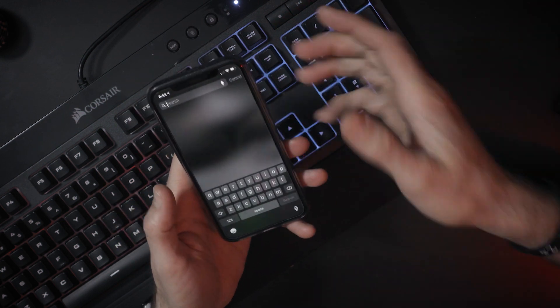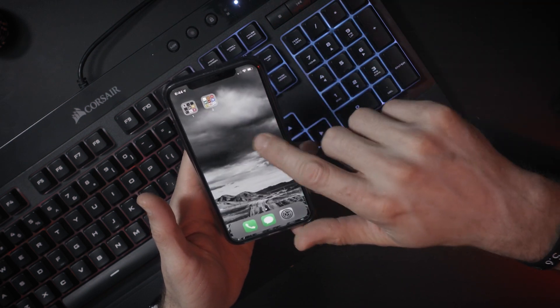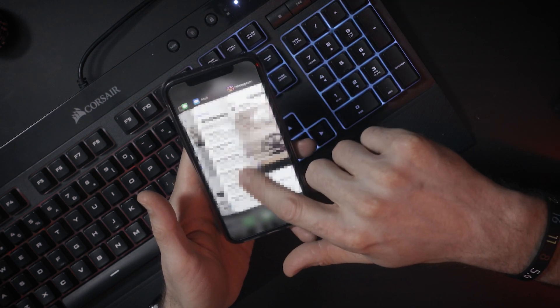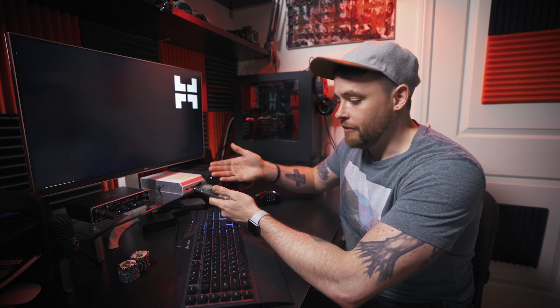So I either have to swipe down like this and do a search — say if I want to search for Instagram, I can tap it from there. Or I can look through the apps that I had previously opened. But in both cases, it forces me to put in a little bit more effort to find the app I'm looking for, and I'm finding that it's helping me to keep my screen time down.